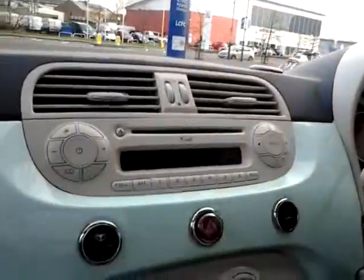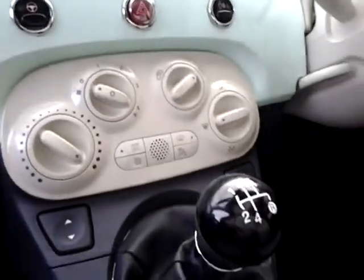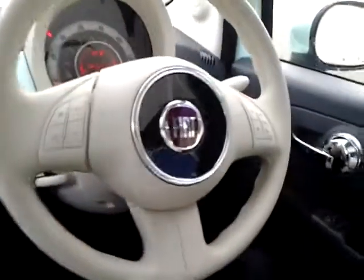Further features include an MP3 CD player with auxiliary and USB connectivity, city power steering, air conditioning, a multi-function steering wheel with audio controls, and Blue and Me hands free.